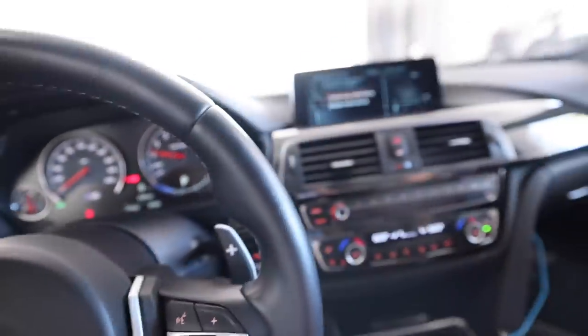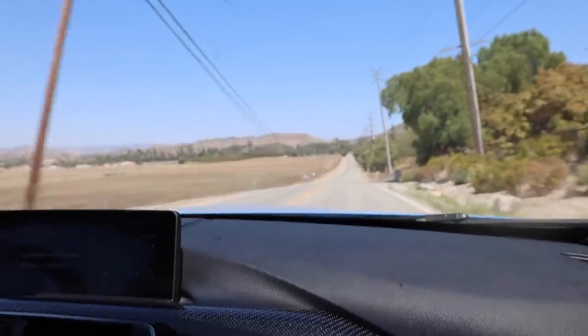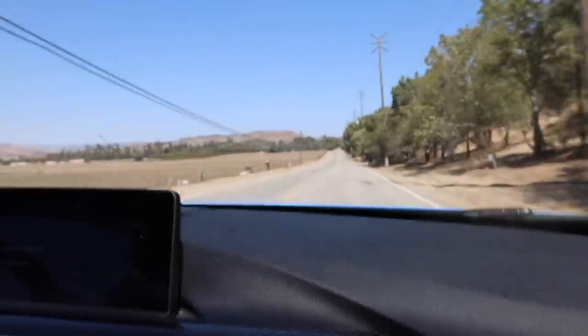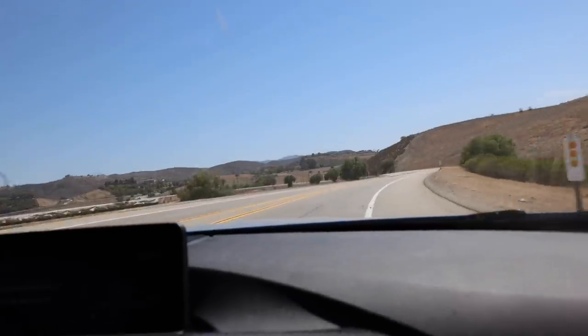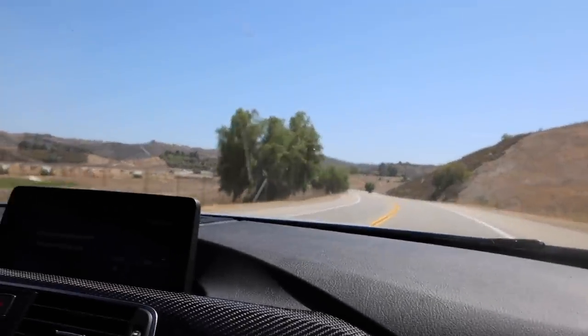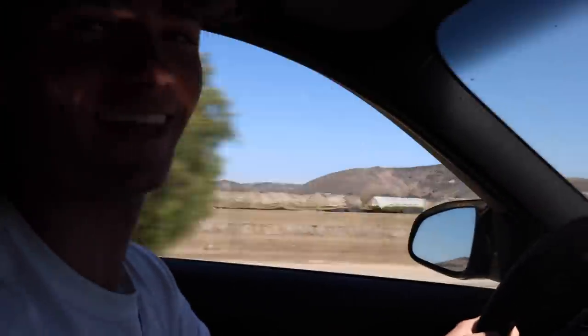First things first, I need to learn how to turn traction control off. She's got some pull to her. Not 130 — 65.